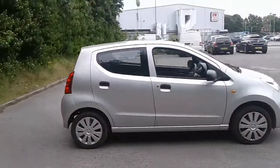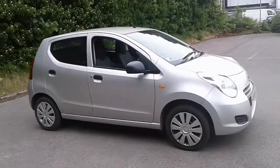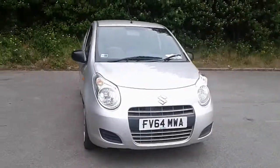And there we have the 64 plate Suzuki Alto. To arrange or book a test drive, please contact Pentagon Lincoln at Tritton Road.